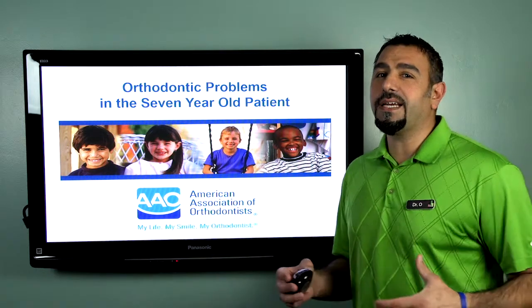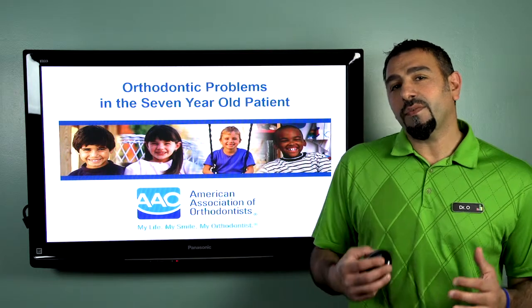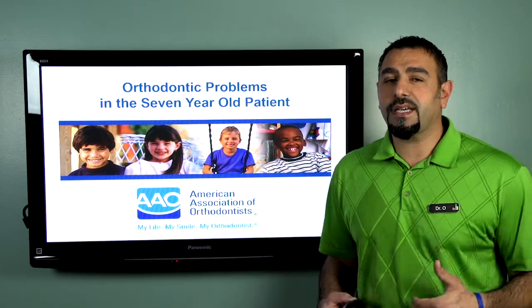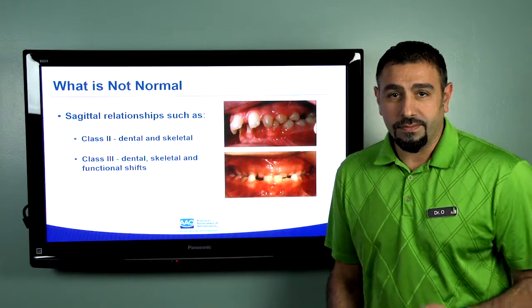I wanted to highlight a couple of things for you so that you can identify, for you or your child, any type of concern that would require you to come and see us. So what is not normal?